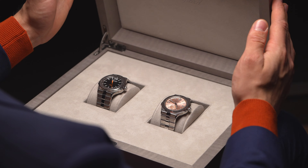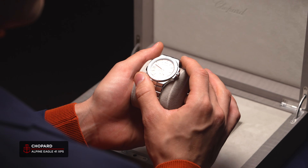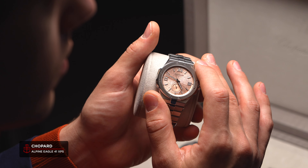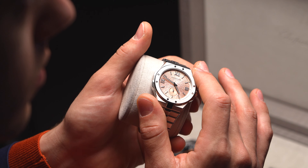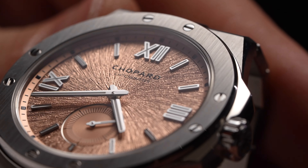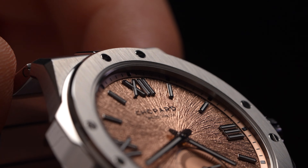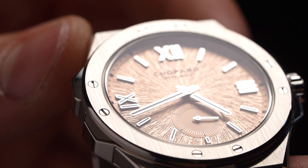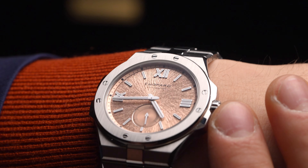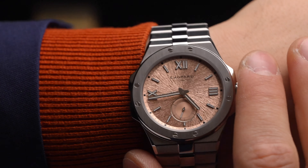Chopard haven't abandoned the colourful Alpine Eagles by any means, with a new Alpine Eagle 41XPS in Monta Rosa Pink, named for the Alps' second tallest mountain range. This rose gold dial brings a luscious two-tone flair to the Lucent steel case. Its intensely gouged dial, inspired by the Eagle's iris, is able to showcase its full depth and hypnotic quality, and can also be more easily paired with formal wear despite the rugged case.